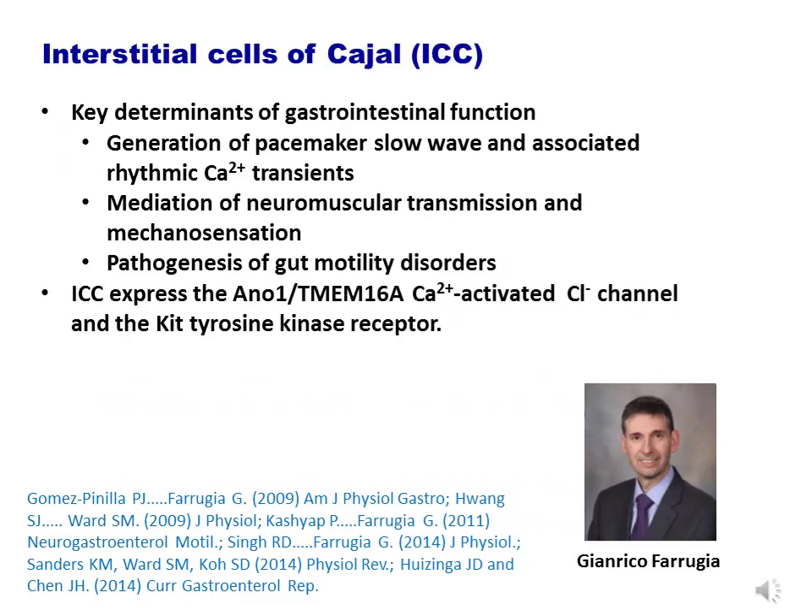Interstitial cells of Cajal, or as they are better known, ICC, are recognized today as key determinants of gastrointestinal function. They generate rhythmic calcium transients and the pacemaker's slow wave. They also partly mediate neuromuscular transmission and mechanosensation, and they play a role in the pathogenesis of several gut motility disorders. ICC express both the ANO1 TMEM16A calcium-activated chloride channel, as well as the KIT tyrosine kinase receptor.